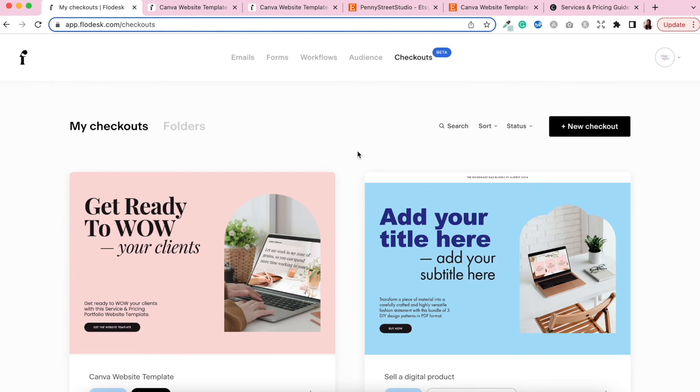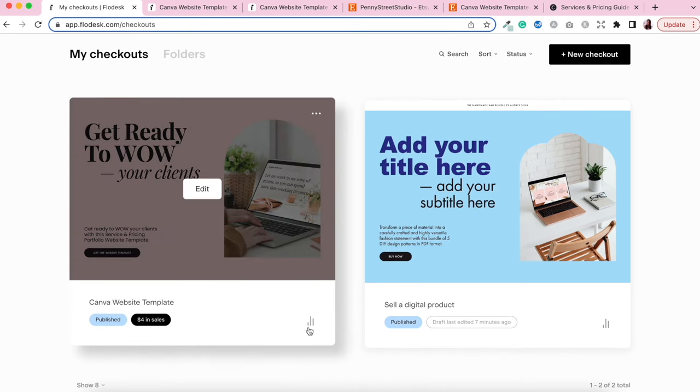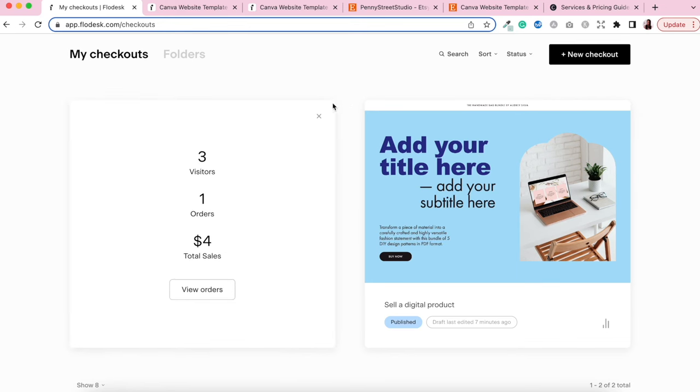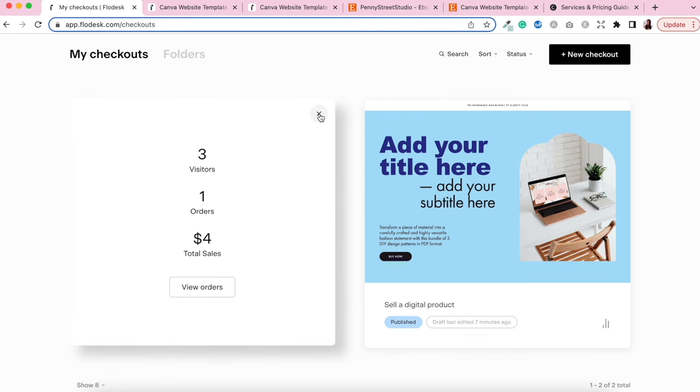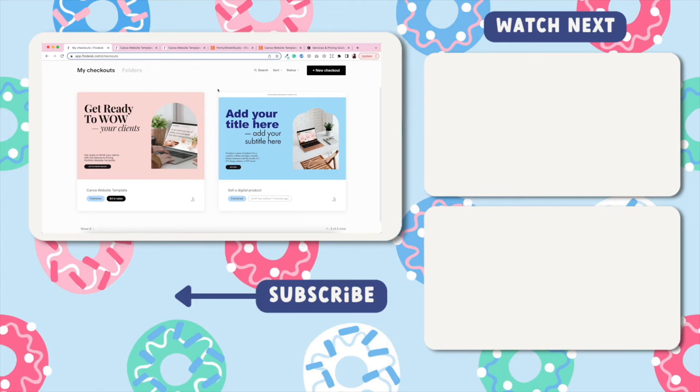Once you've created your first checkout, you'll see analytics you can review to see how your checkout is performing. Just click the stats button and it'll give you all the data — visitors to the checkout, orders, and total sales. That is your simple three-step process on how to create your sales page, checkout page, and delivery page using Flodesk checkouts. If you have any questions, leave them in the comments below. Go ahead, click that affiliate link, grab your 30-day free trial of Flodesk, and start using Flodesk checkouts today.